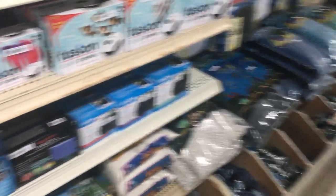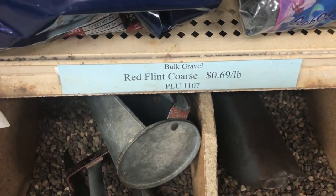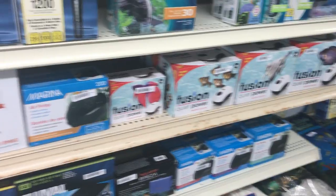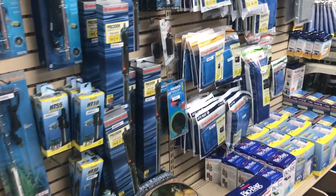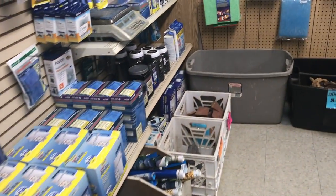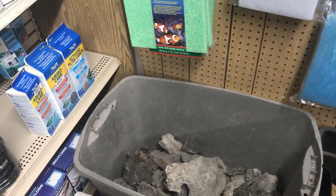More gravel in bins — we saw that in Arizona. Pretty interesting. I gotta find the prices. There it is: red flint coarse, 69 cents a pound. I don't even know if that's good or not. Air pumps, more gravel, filters, and heaters.